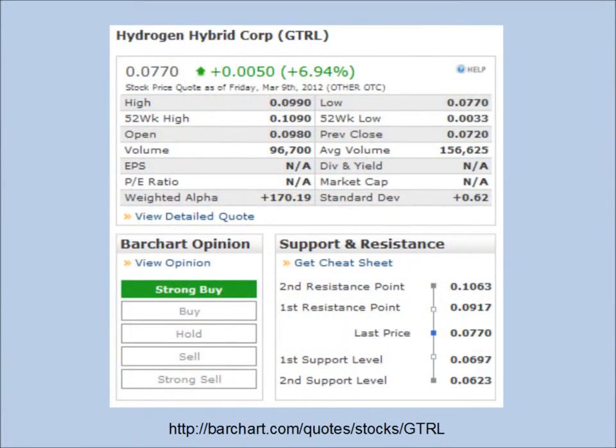Barchart.com lists GTRL as a strong buy. It says the name is Hydrogen Hybrid Corporation, but this company just went through a recent name change and Barchart.com has not updated their file on it yet. Average volume is only 156.6 thousand, so volume was a little bit light on Friday. It closed up 6.94% at .077, almost 8 cents.